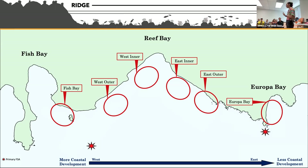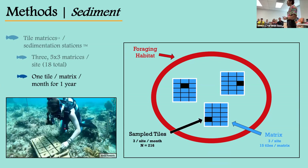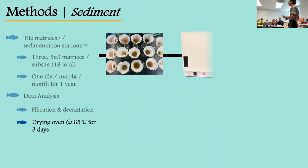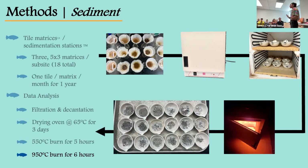For data collection, I designated six different sites within our general study area — three on the west and three on the east. Moving from ridge to reef, we first monitored sediment in each of these six areas by deploying an array of ceramic tile matrices, or sedimentation stations. We deployed three of these five-by-three tile matrices in each site, for a total of 18 deployed. Then every month for one year, we randomly sampled one tile from each matrix. I scraped all the material off the top of the tiles; those scrapings went through a filtration process, dried for three days in an oven at 65 degrees, then through two consecutive burns — one at 550 degrees for five hours and one at 950 degrees for six hours — allowing me to calculate the amount of organic content (algae) as well as inorganic content (sediment), and further categorize how much came from land-based versus marine-based sources.